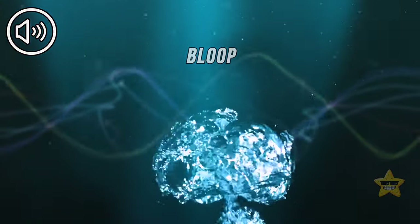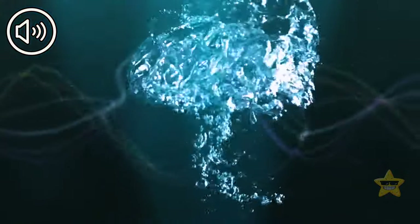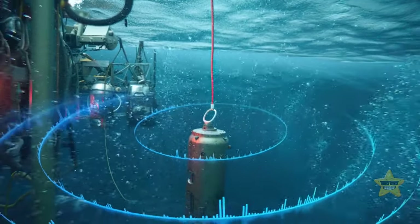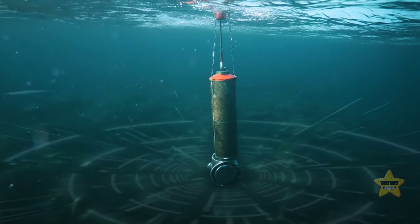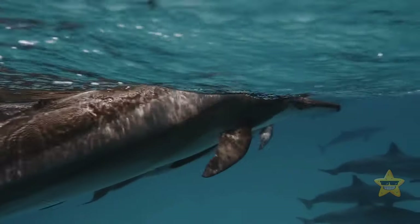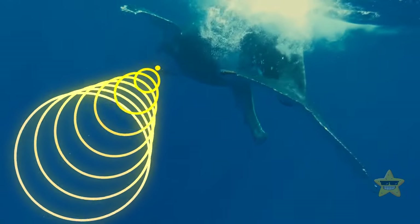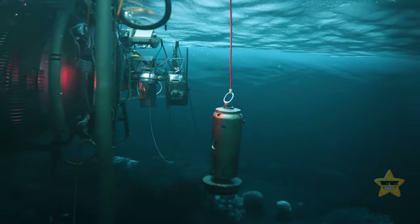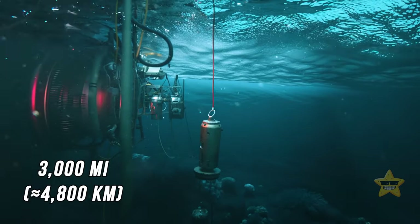The bloop is the name given to an ultra-low frequency and incredibly powerful underwater sound that was recorded in 1997 by the U.S. National Oceanic and Atmospheric Administration. The bloop continued for approximately one minute. Having started from a low rumble, it gradually rose in frequency. It also mimicked the noise created by marine animals, but its volume was so great that no living creature known to science could have made it. Underwater microphones managed to record it from a distance of 3,000 miles away.